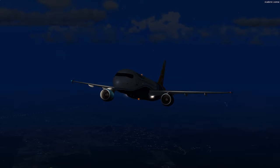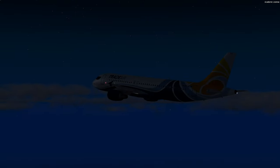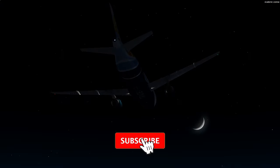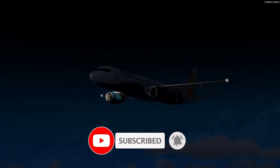We have departed Osijek with our Airbus A320 and we will climb to cruising altitude and continue on the way to Ljubljana. Thanks for watching and don't forget to subscribe if you are new to this channel, and like the video. Stay safe and see you soon.